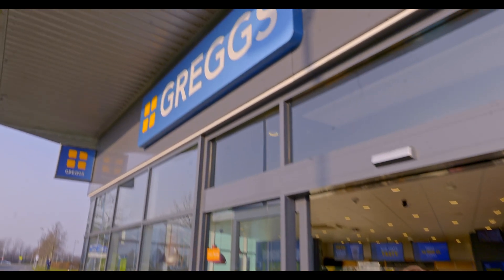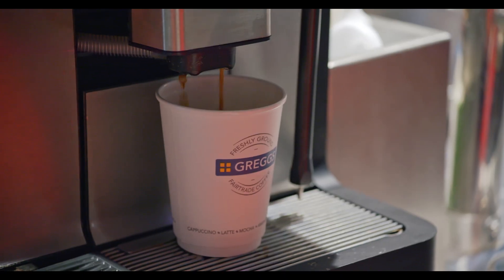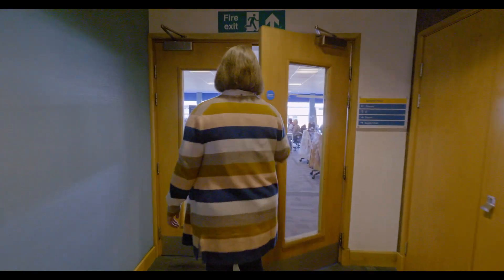Greggs is a business that was established over 80 years ago in the UK. We serve from over 2,200 shops every week, millions of customers, a range of hot beverages, cold drinks, sandwiches, savouries, and sweet treats.